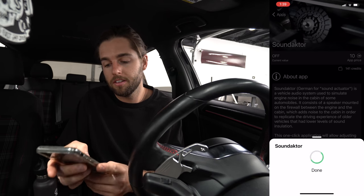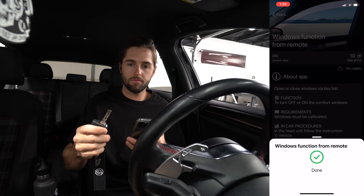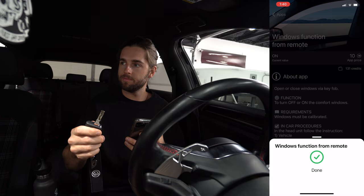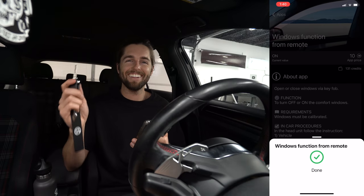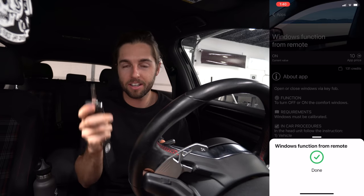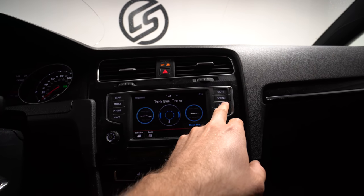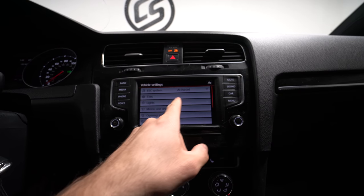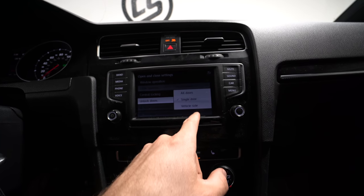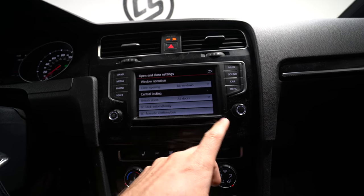That was really fast. Window function from remote — this is a big one. You click and hold the lock button, keep holding it, and the windows go up. Click and hold the unlock and they go down. We got the windows rolling with the lock, but we also need to go to car setup, then opening and closing, then convenience opening all windows, and set it to unlock all doors. That's something I wish I'd known to change a long time ago.